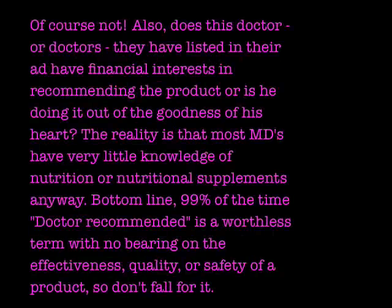The other obvious question people should be asking is: do these doctors have a financial interest in recommending the product, or are they doing it out of the goodness of their heart? The reality is that most MDs know very little about nutrition and nutritional supplements anyway. The bottom line is that 99% of the time, Doctor Recommended is a worthless term with no bearing on the effectiveness, quality, or safety of a product. They might have specific doctors listed, but obviously those doctors have a financial interest in the product.